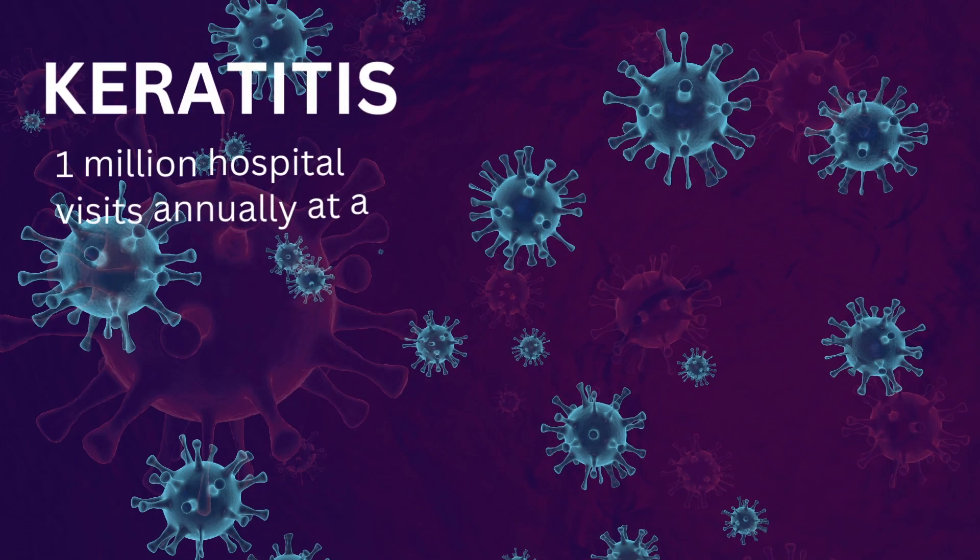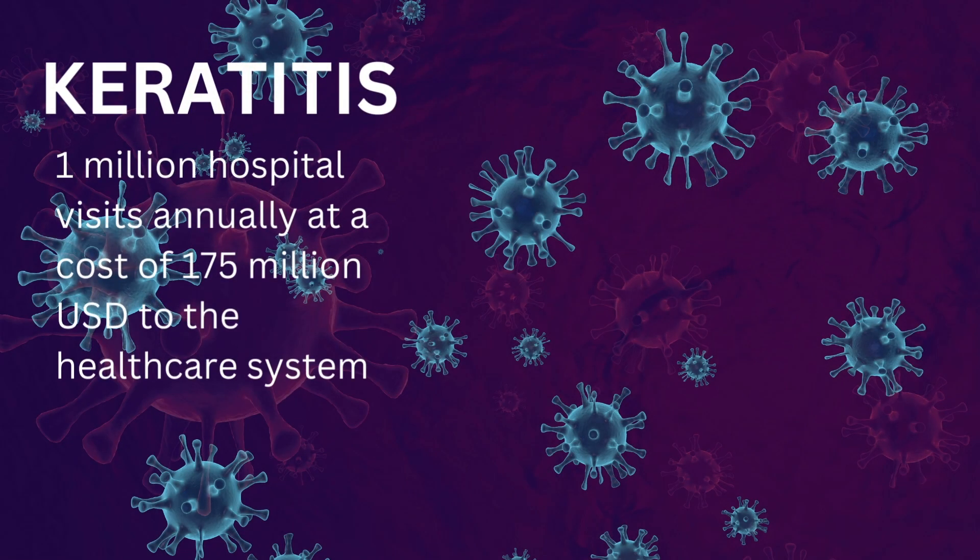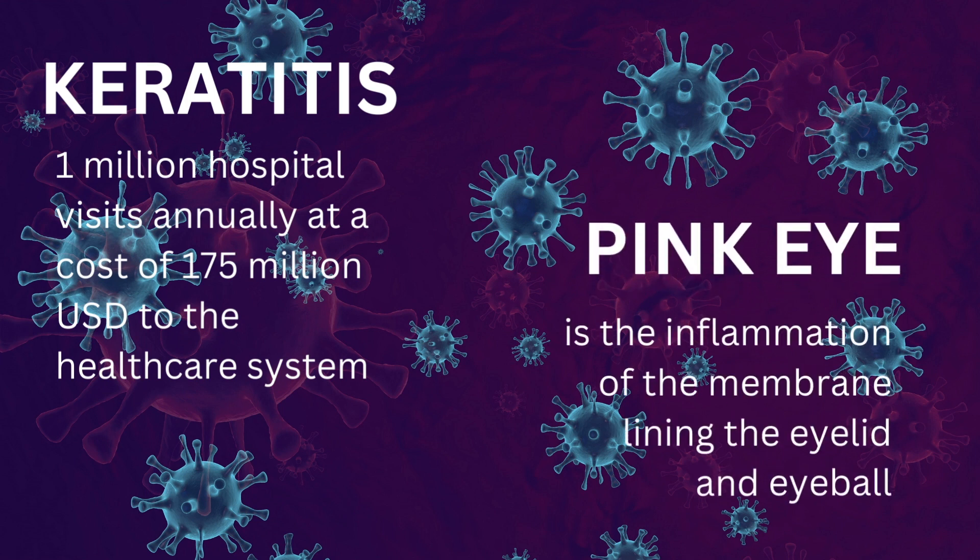One major risk is keratitis, an infection of the cornea. Contacts also leave users susceptible to pink eye and other infections, mainly due to the harmful microbes that can land onto contacts. So to combat those problems, we sought to design a solution.